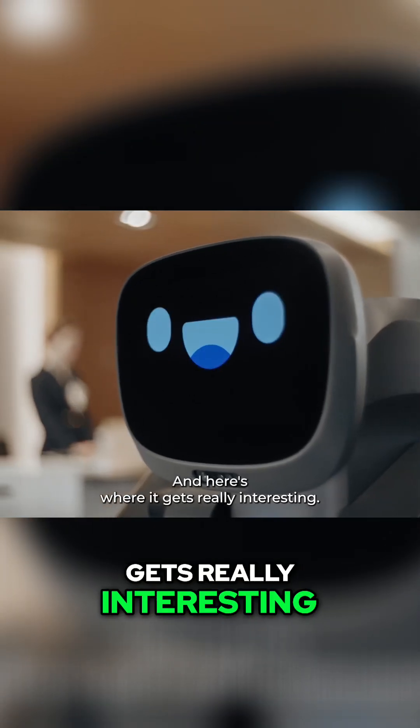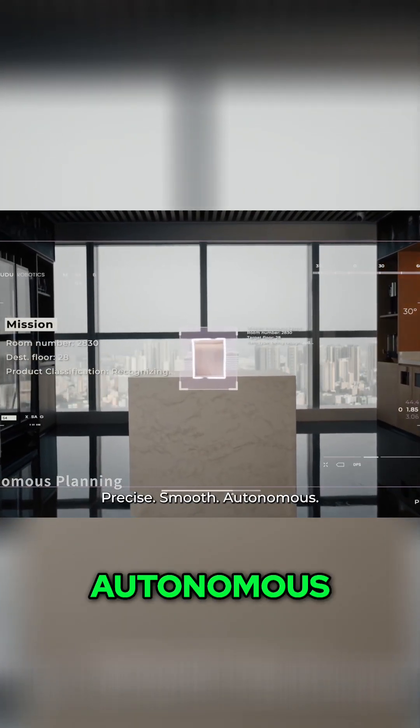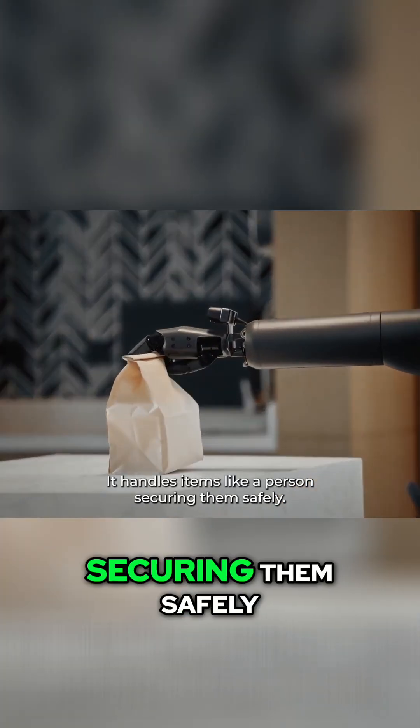And here's where it gets really interesting: the arms. Look at this pickup — precise, smooth, autonomous. It handles items like a person, securing them safely.